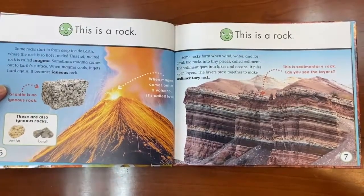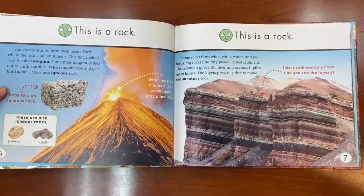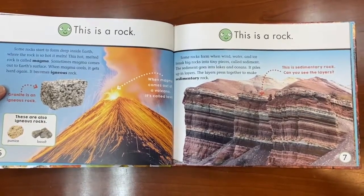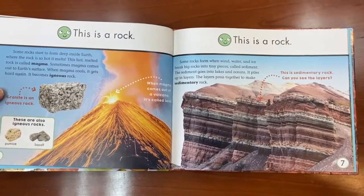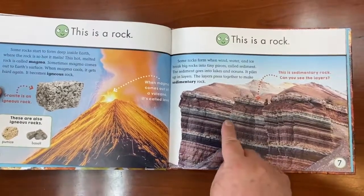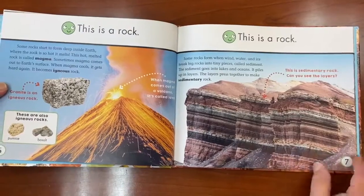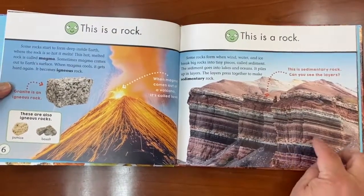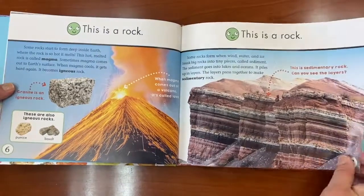Some rocks form when wind, water, and ice break big rocks into tiny pieces called sediment. The sediment goes into lakes and oceans and piles up in layers. Those layers get squished together to make a sedimentary rock. You can see all the different layers — it's kind of like a cake.